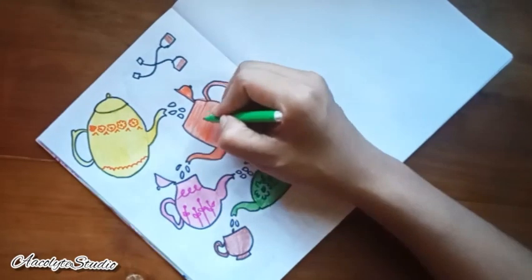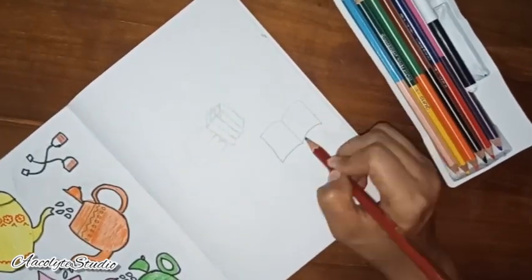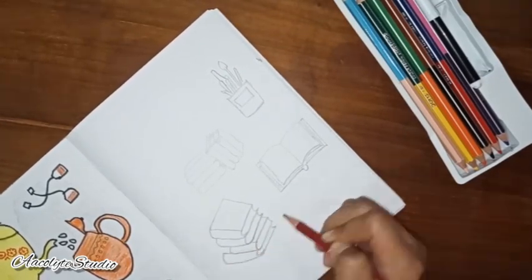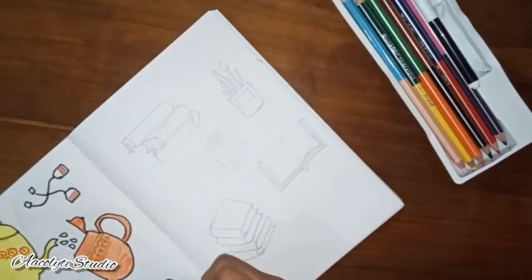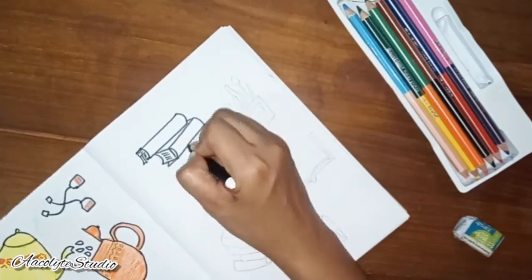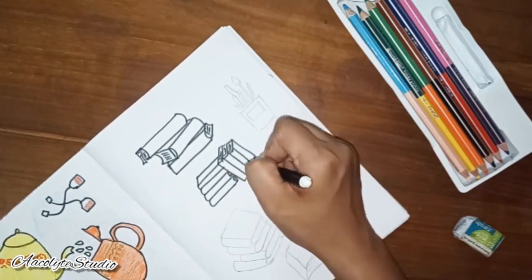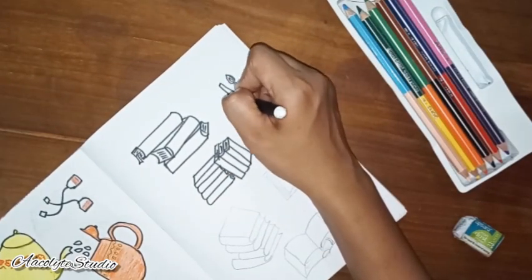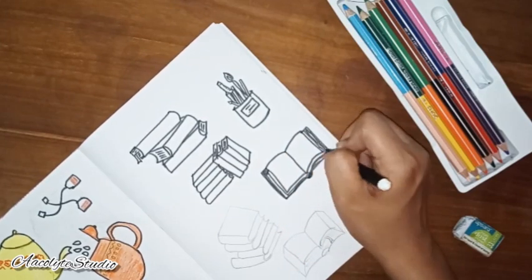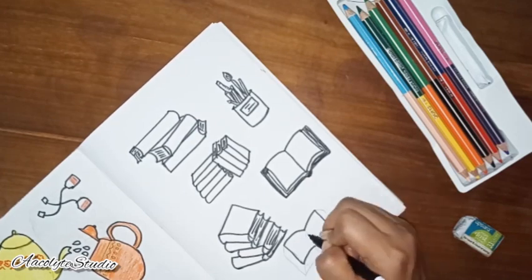Here we come to the third idea — I thought of doing some books: different books with different shapes and sizes, some piled up, some open, some closed, some as if they're lying on a shelf. Then I added a stationary holder matching the vibe of the book. I outlined them with a black marker to bring out the drawings. It doesn't have to be perfect — you can draw your books the way you want and color them with your favorite colors.